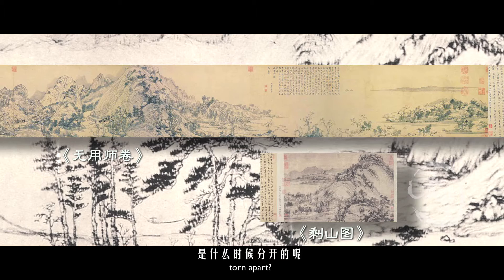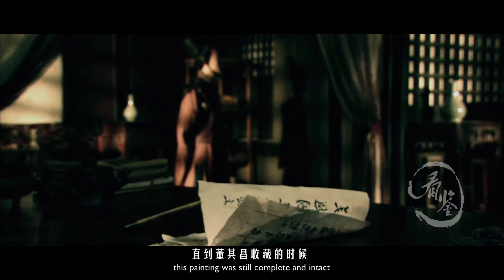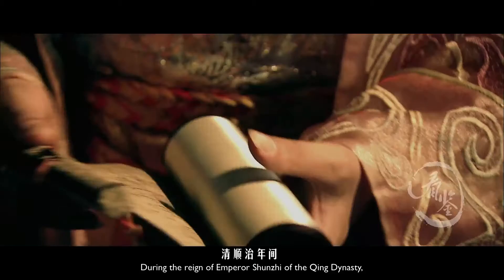When was 'Dwelling in the Fuchuan Mountains' torn apart? Was it a complete long scroll or a small section that was treasured by the collectors? It turned out that this painting was still complete and intact when it was collected by Dong Qi Chang.